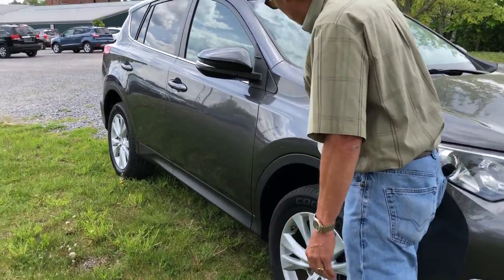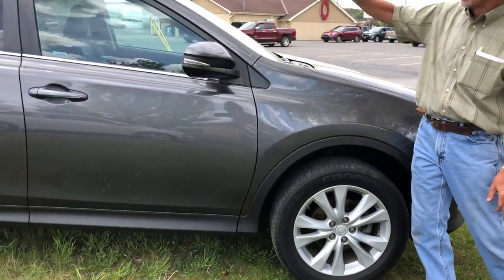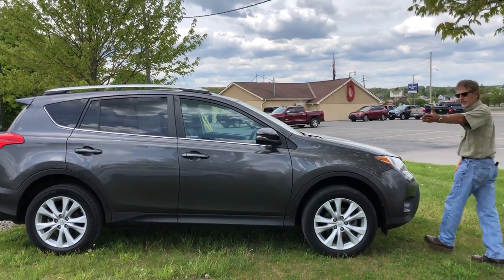Very good looking charcoal paint, fully serviced vehicle. It's got the roof rails and a really pretty interior. Let's take a look.